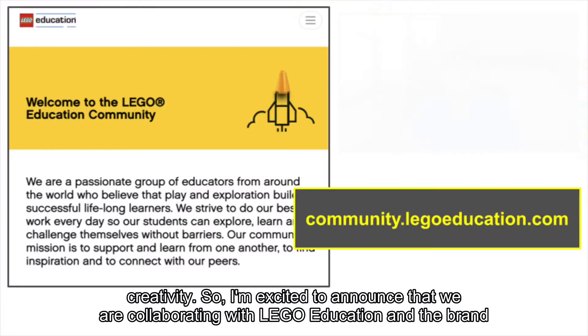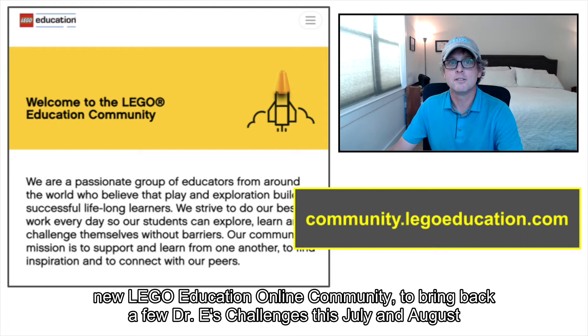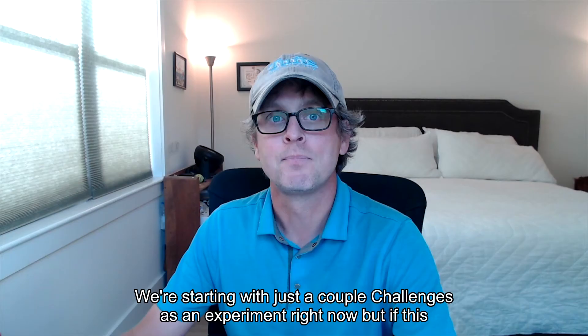So I am excited to announce that we are collaborating with Lego Education and the brand new Lego Education Online Community to bring back a few Dr. E's Challenges this July and August for you to solve at home and keep connected by sharing with the rest of the Lego Education Community.